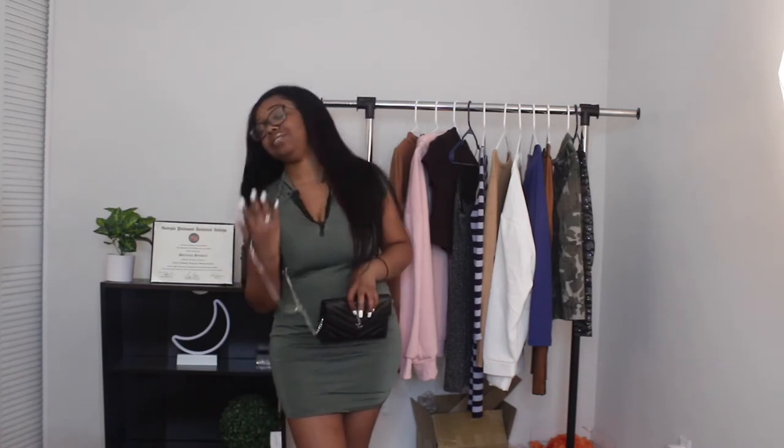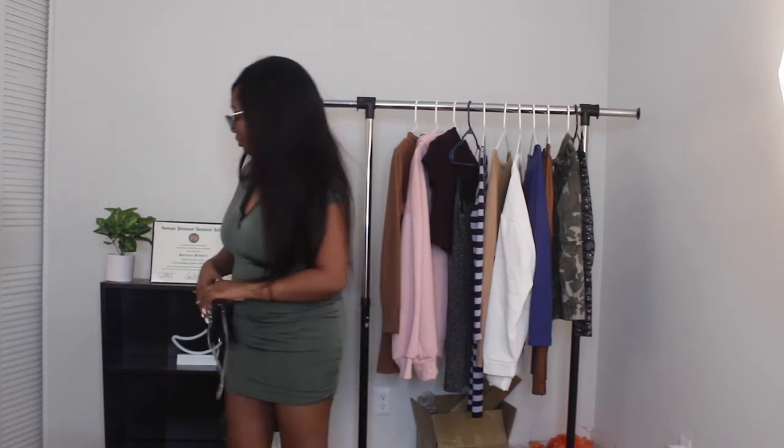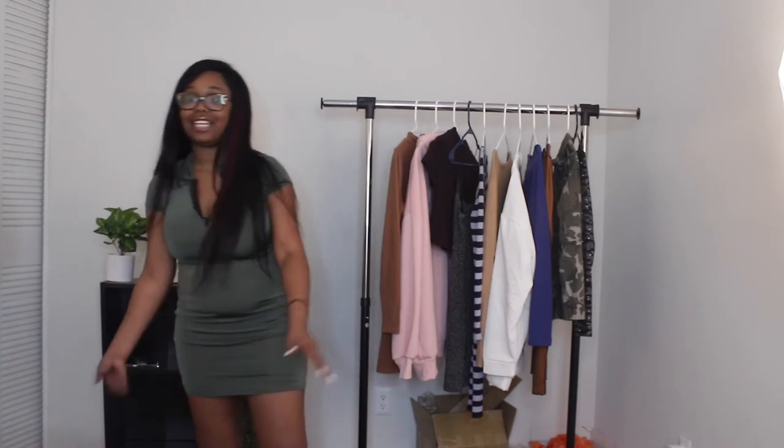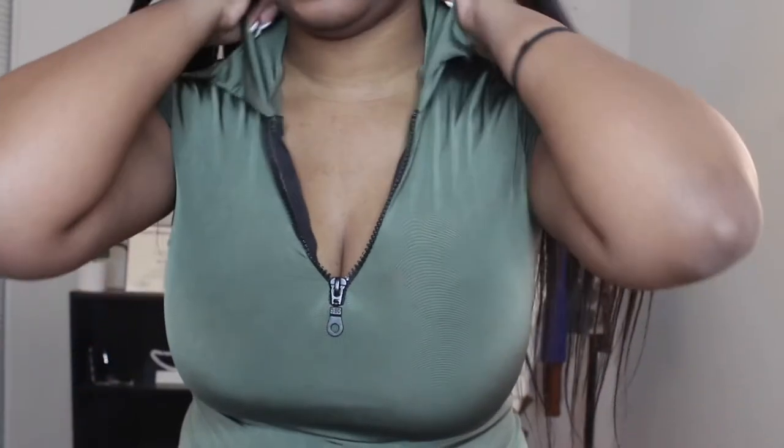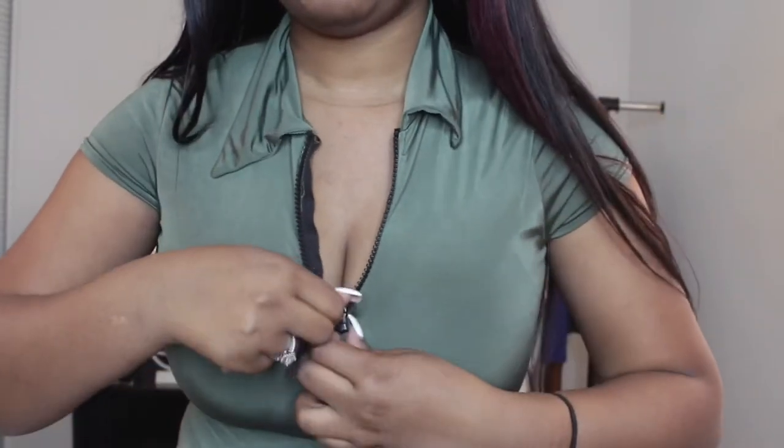We can dress this up — throw on my Cuban link, some diamond studs, and some leather boots. Look at this thing — what, hips don't lie! Here's how the collar looks: it's not a structured collar, so it can just fold over, and then you can zip it up or down. If you're into showing that cleavage, you can wear it unzipped. Yeah honey, this one speaks for itself — look at my whole attitude change in the dress.